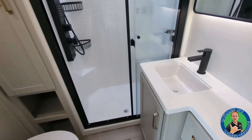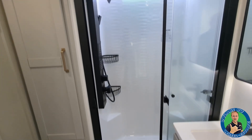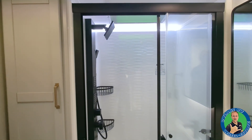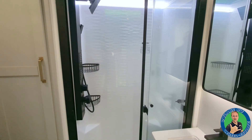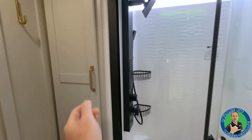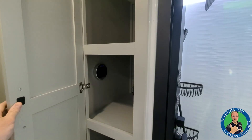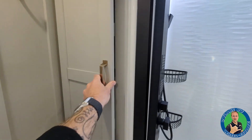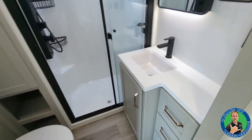Moving up front, take a look at the beautiful bathroom. You have a full walk-in shower with a shower head that hits your body from all sorts of angles — up top, in the middle, and you can take it off to hose your feet down. The cabinet over there is where your on-demand tankless hot water heater is. You also have a foot-flush porcelain toilet and a big vanity.